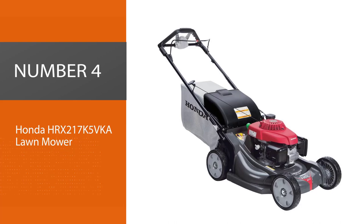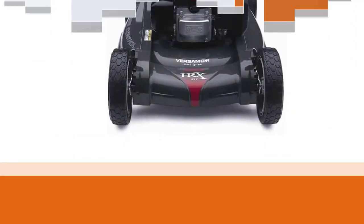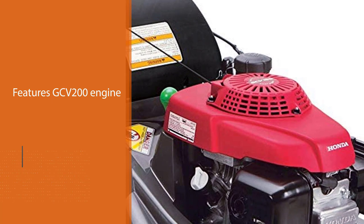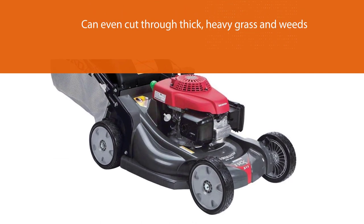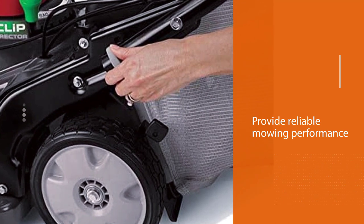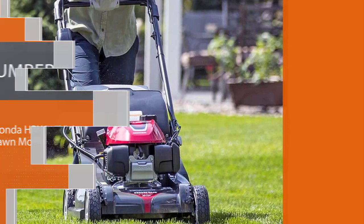Number four: Honda HRX 217K5VKA lawn mower. This gas-powered lawn mower has become one of the favorite walk-behind mowers because of its easy starting system, power output, and fuel efficiency. It features Honda's proprietary GCV200 engine, capable of providing more power than all of its predecessors. This mower can even cut through thick, heavy grass and weeds and will provide reliable mowing performance for years to come. It features an exclusive micro cut system with twin blades installed under its deck, and a rear discharge system that disposes of grass clippings through its rear discharge door.